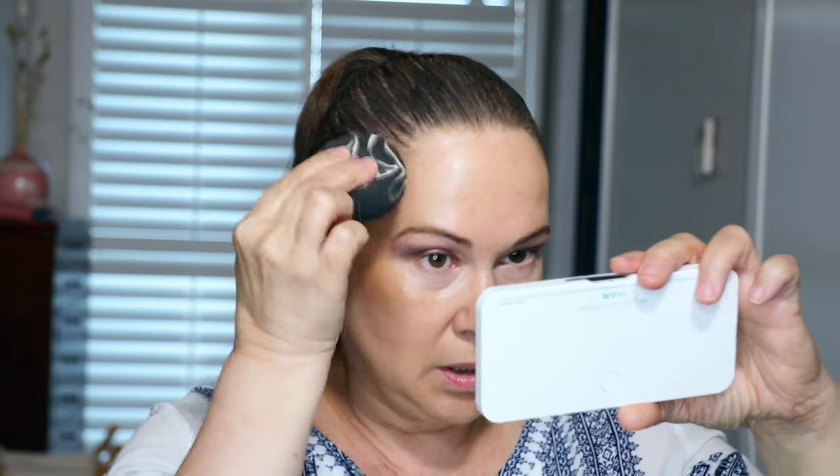I haven't grabbed this Fenty cream bronzer in such a long time — this is the Fenty Cheeks Out Freestyle Cream Bronzer in 03 Macchiato. I'm going to use the butt of a dampened sponge to pounce on the cream products. Let's start bronzing up — that is so beautiful! Do you guys use cream products in the summertime? It's tricky because of heat and humidity.